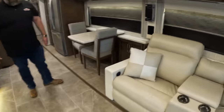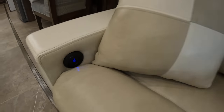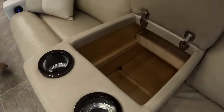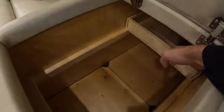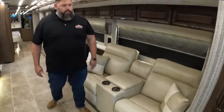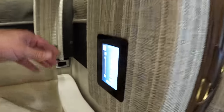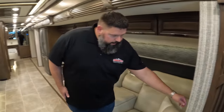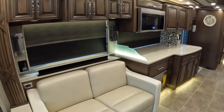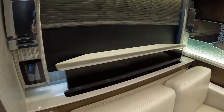This one's got theater seats across from a pullout sofa, a televator, and a table and chairs. I like these accent pillows and all the cool little details Newmar does — USB ports in the seats and cup holders. You've got touch screens throughout the coach: put up your TV, turn your water pump off and on, control your lights, fans, and shades. That televator is so effortless — one touch, up and down.